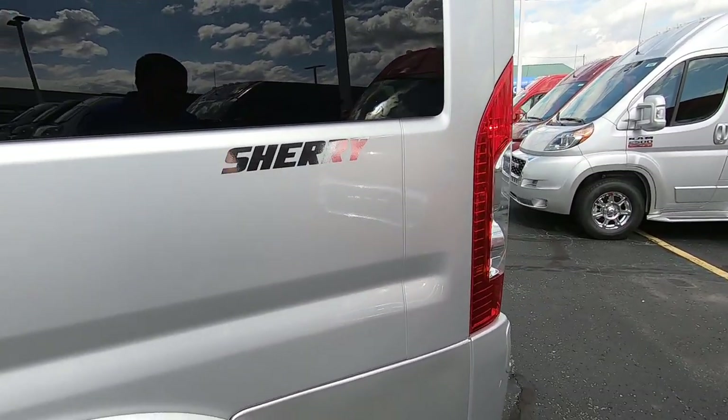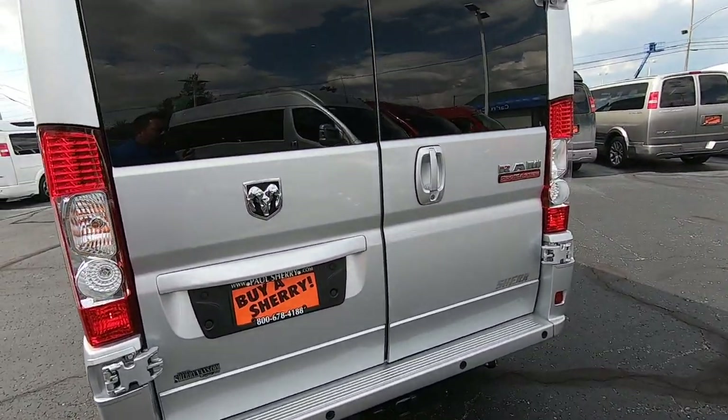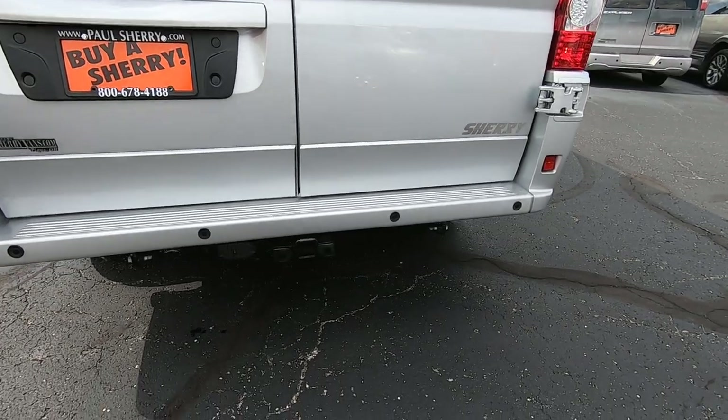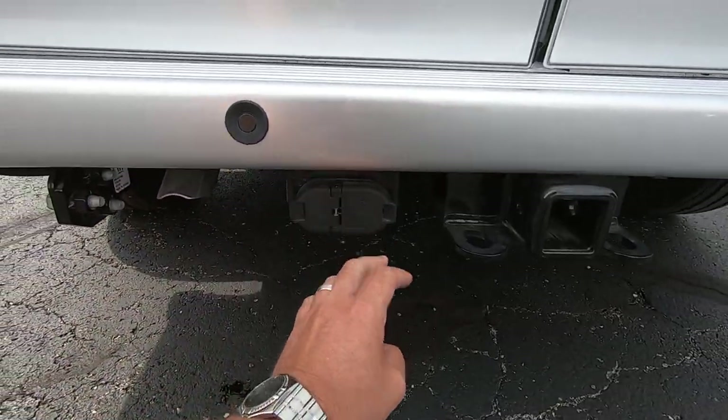Sherry logo. Around the rear it has the backup sensors and backup camera. It also has the tow package with the hitch and the 4/7-pin wiring harness.